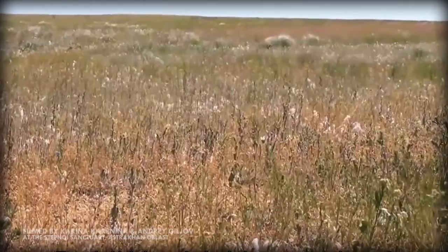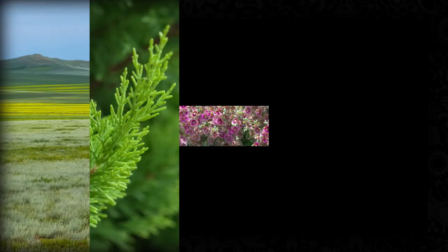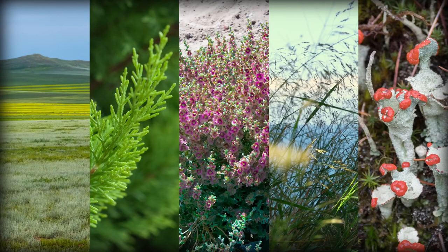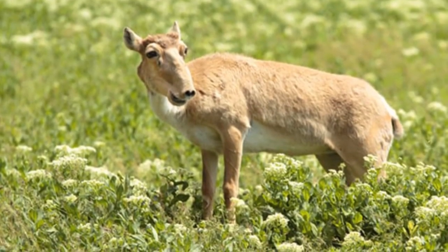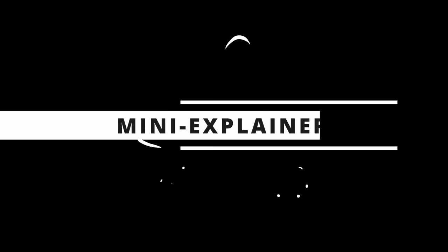The nose may help with finding food as well. The Saiga Antelope is an herbivore and its diet consists mainly of grasses and other plants. It's thought that the long nose helps the creature to sniff out the best food sources.